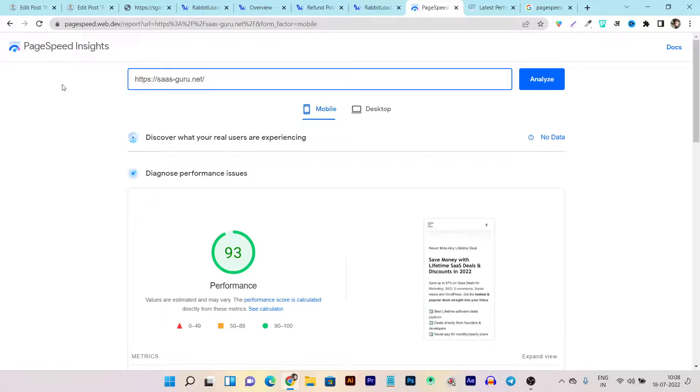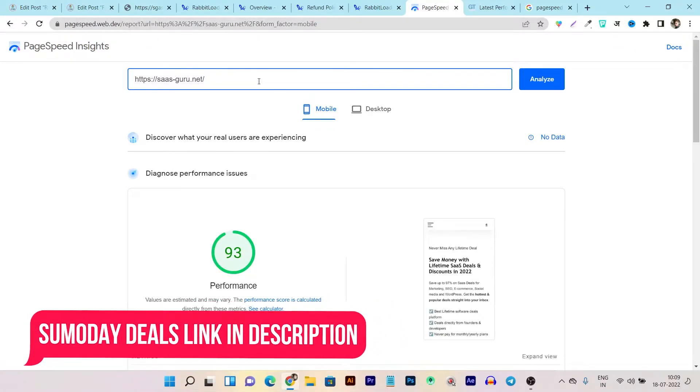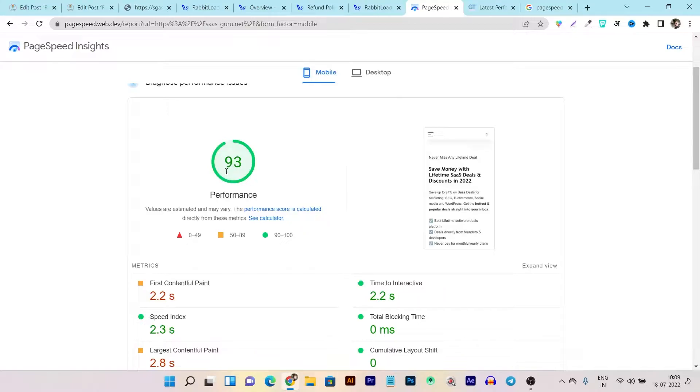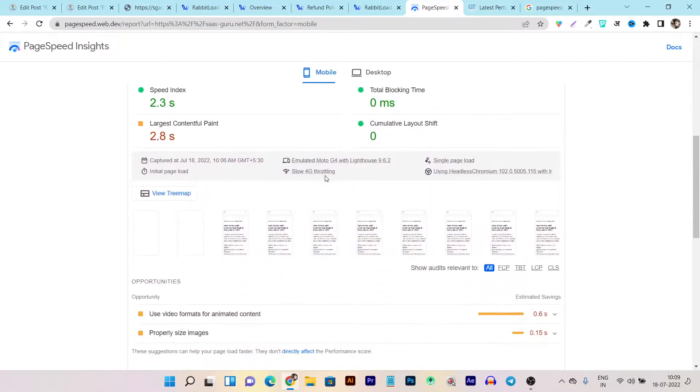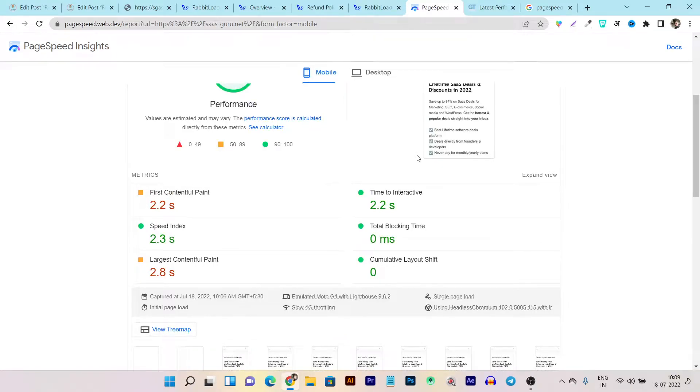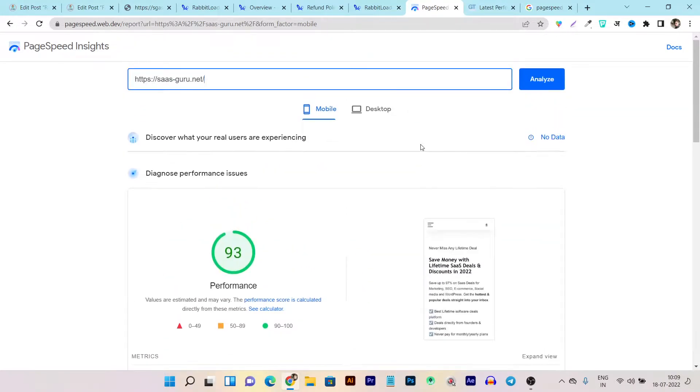That's why it's really important that your website has good page speed insights and performance. If you want to check out your website's current page speed and test how much score it's getting, you can check out this tool - Page Speed Insights - it's a verified tool by Google itself. The link will also be given in the description. Just enter your domain name and it will show you the score. If the score is near 100 then it's good, but if your score is less than 80, then you really need to do improvements to increase page speed. It will help you increase your rankings on Google and increase your website traffic as well.